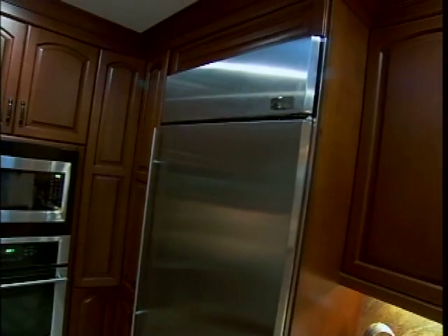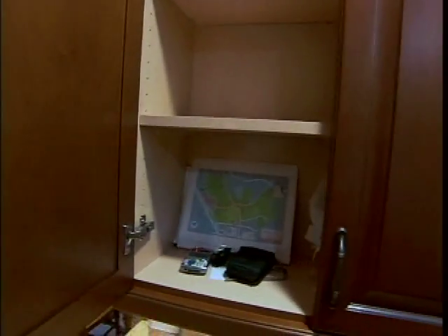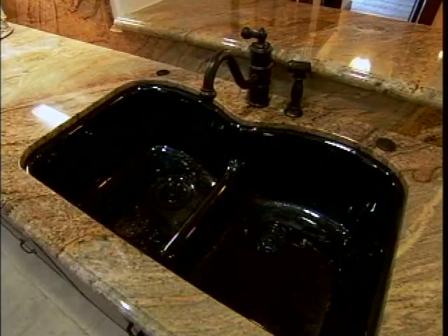I've got to tell you, Chris, this kitchen is just gorgeous. I would take it in a heartbeat. I think it's going to be a huge selling point. Yeah, I'm really happy with it.